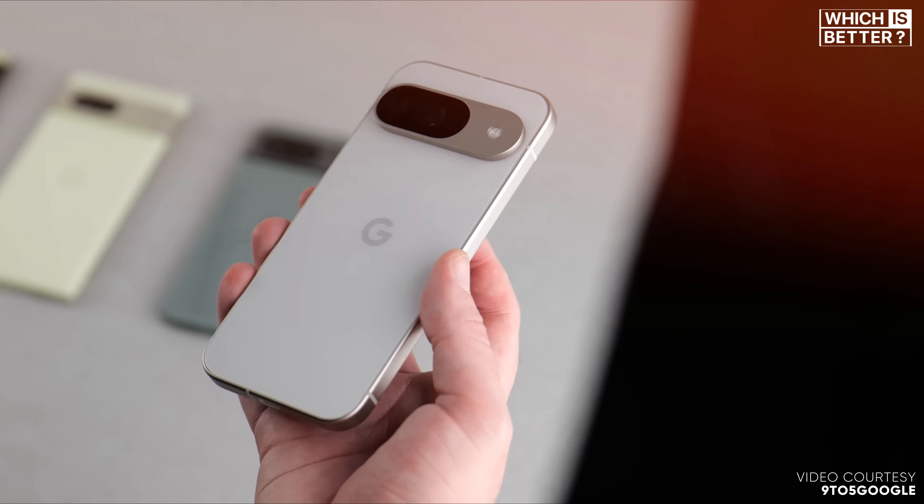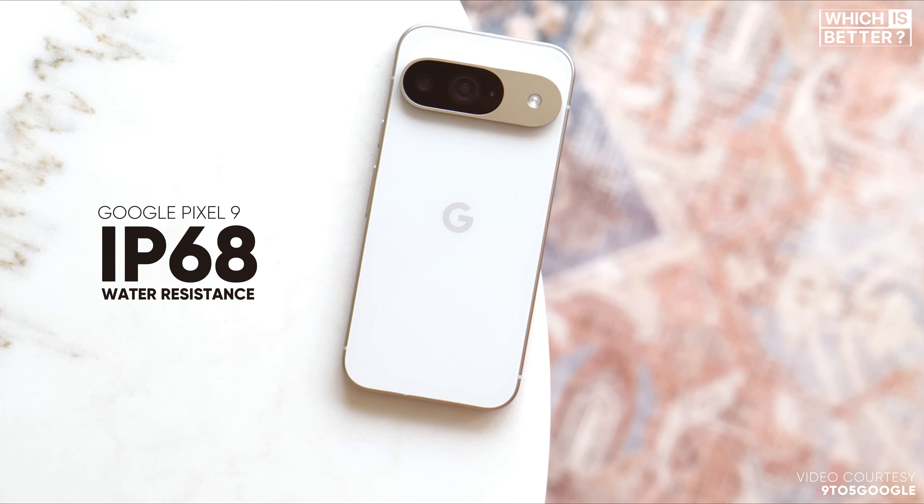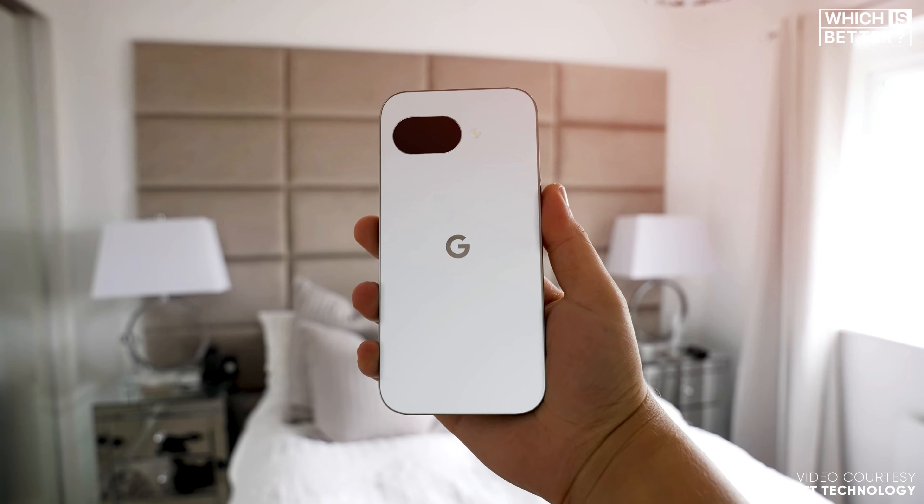On the other hand, the Pixel 9a is likely to use an aluminum frame with a plastic back, which might not feel as high-end, but helps keep the cost down. Another win for the Pixel 9 is its IP68 water resistance, which outshines the Pixel 9a's rumored IP67 rating. If you care about a premium build and top-tier durability, the Pixel 9 clearly takes the lead here.